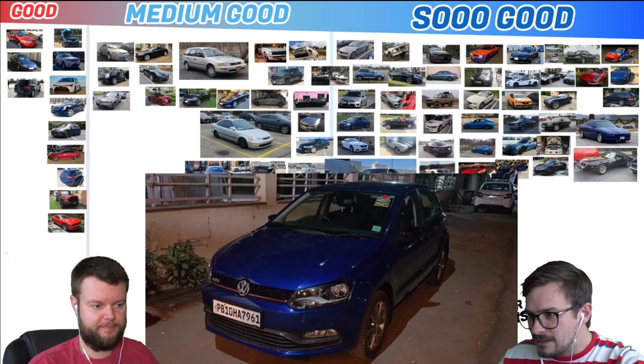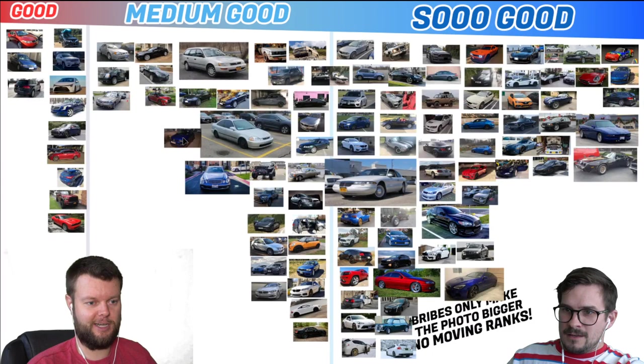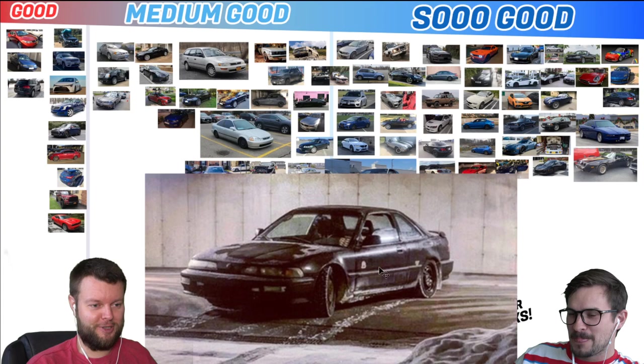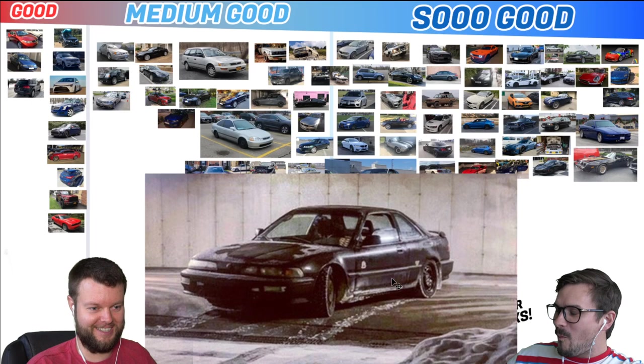Agam has a 19 Volkswagen Polo GT TSI. Don't know anything about the Polo, but it's basically a smaller Golf — this isn't the GTI version, so medium good. Alex has a 92 Integra GSR — the fact that it's still on the road, I think it's high end of medium good. That is the car that everybody gets their GSR wheels from — everybody steals its wheels. Let's give that a solid medium good.